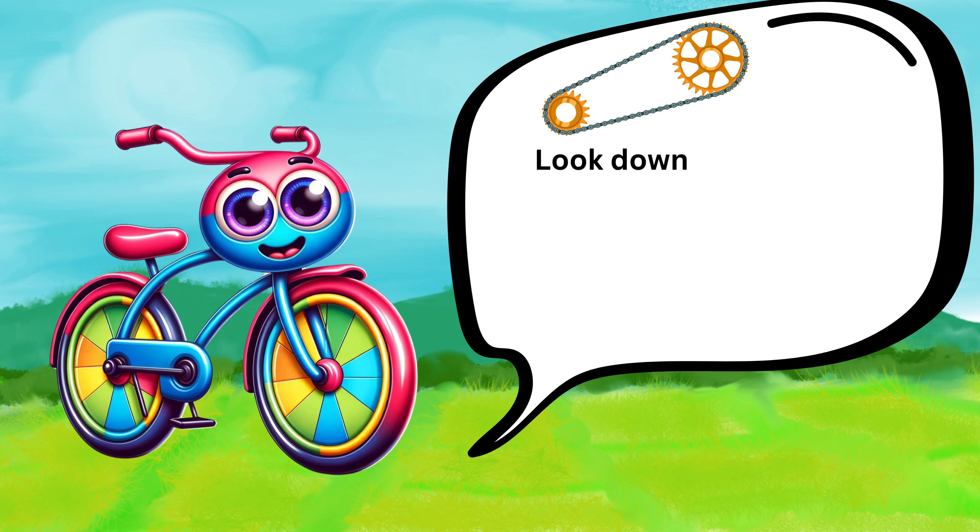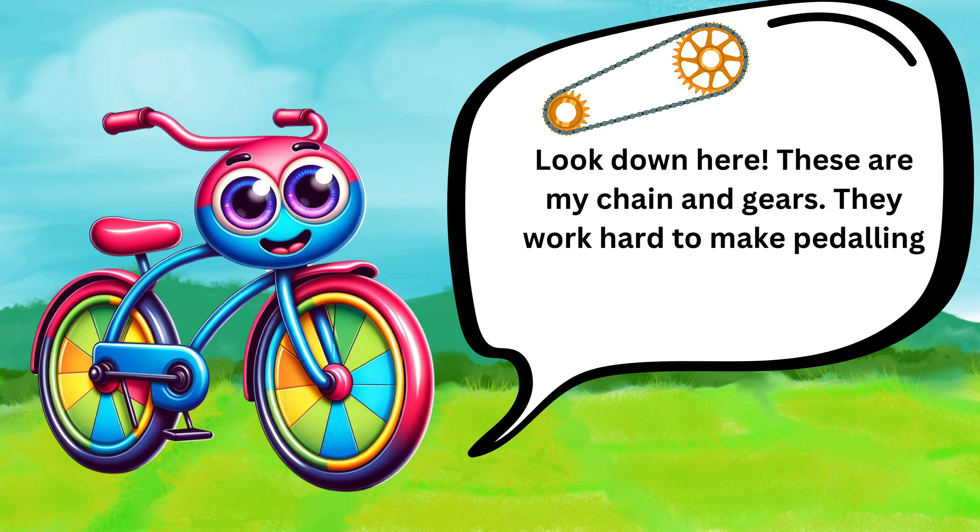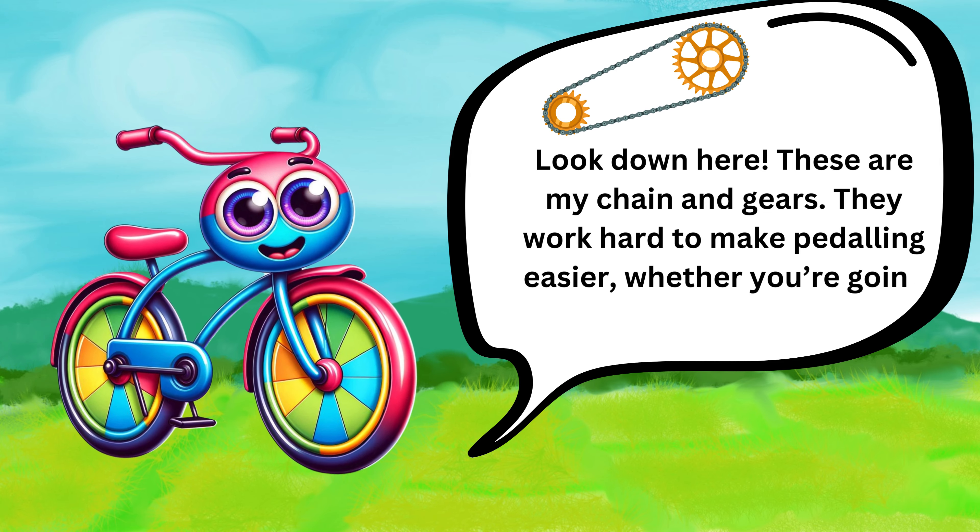Look down here. These are my chain and gears. They work hard to make pedaling easier, whether you're going up a hill or racing down.